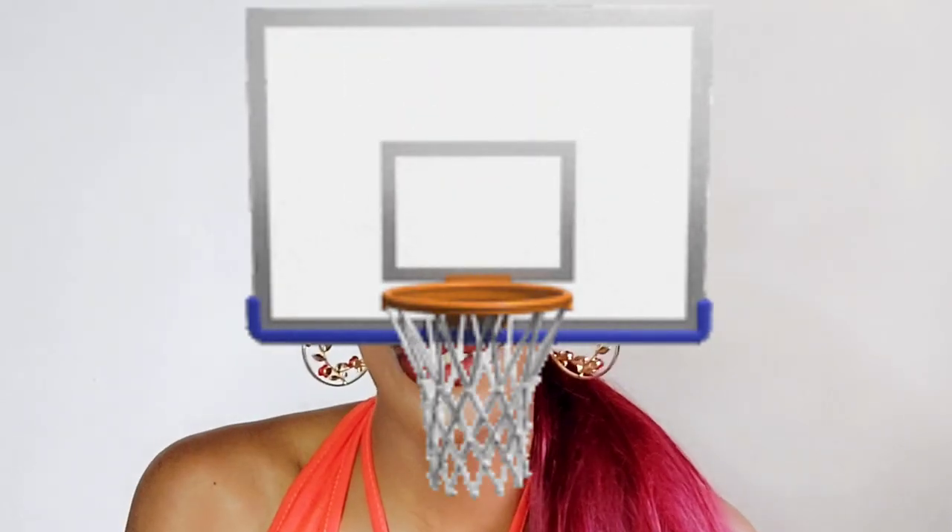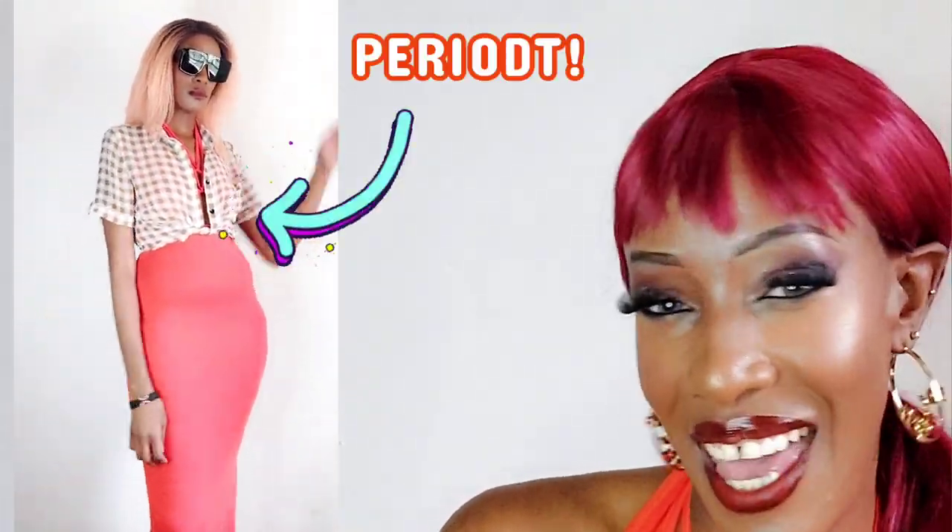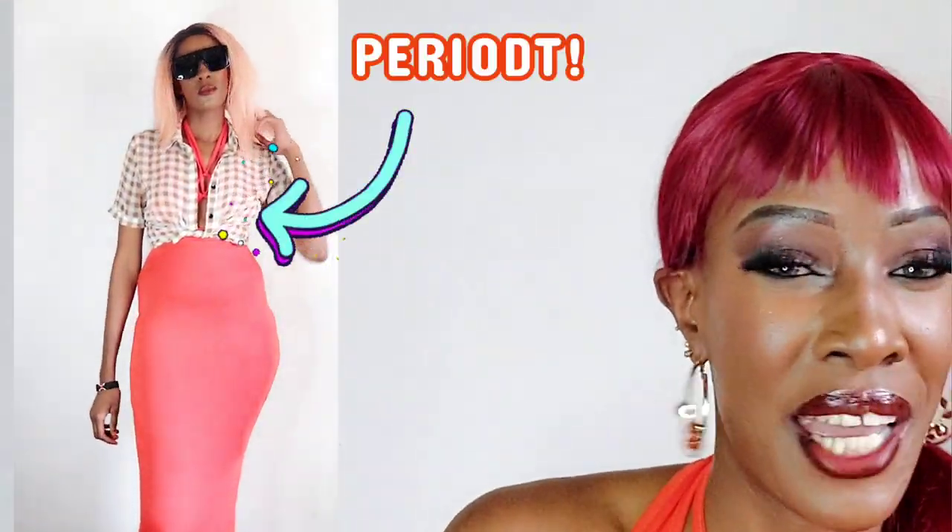This one is super casual — like when you have nothing else to wear and you just need to cover yourself up. I just threw a shirt over the dress and accessorized with a pair of sunglasses. That's it for this look — just admire it!